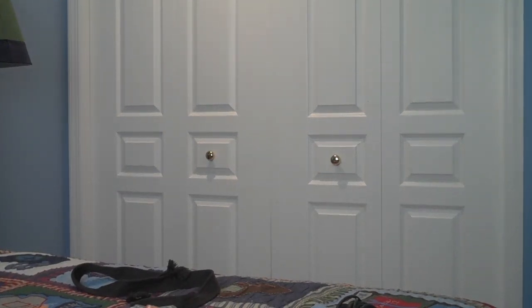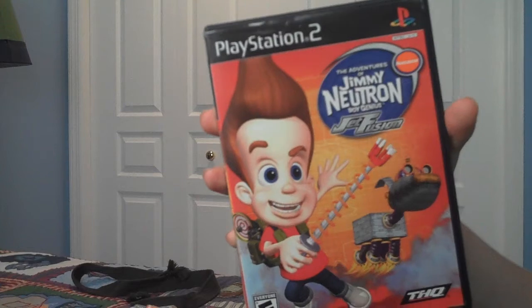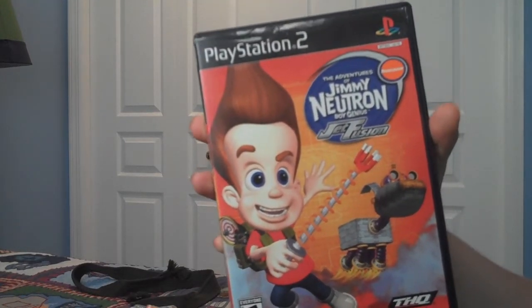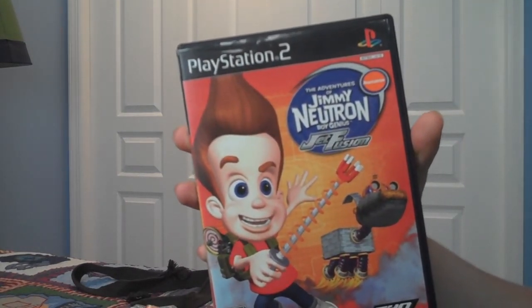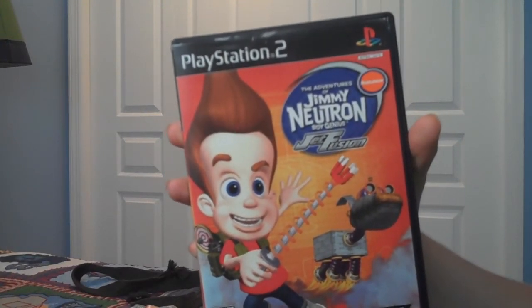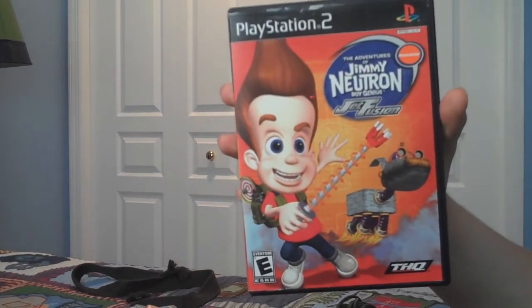Next game is Jimmy Neutron: Boy Genius Jet Fusion. This is my favorite Jimmy Neutron game — I have a couple of them, and this is probably my favorite. It's very addicting, with different modes and different inventions you can play around with during the game. That makes it definitely a lot of fun. I'd recommend this game if you've ever watched the TV show and really liked it.